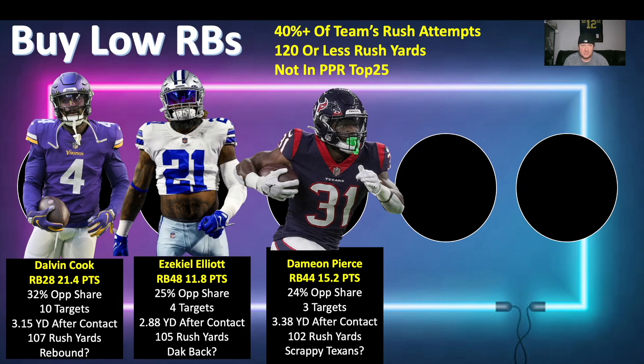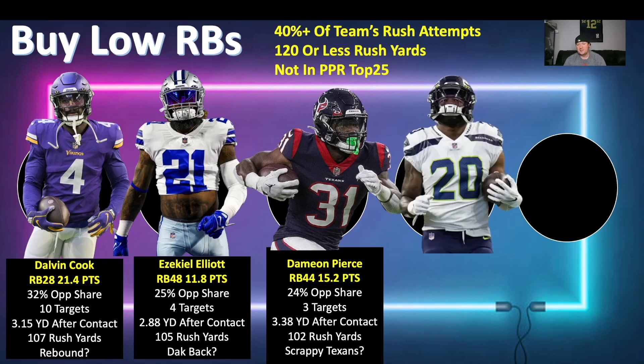Damian Pierce is not a buy-low right now even though the fantasy production suggests it. People are holding tight — I dropped some TikToks on Rex Burkhead and a lot of people are chirping about Pierce. He could become a buy-low later, but right now I don't see people selling him at the price I'd want. Keep an eye out for his TikTok breakdown coming this week.